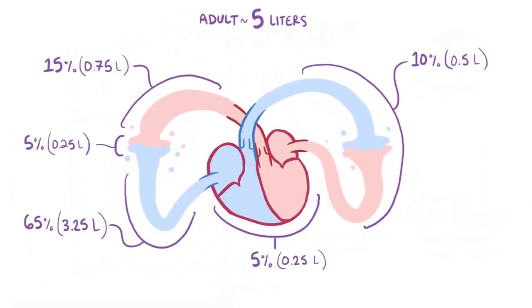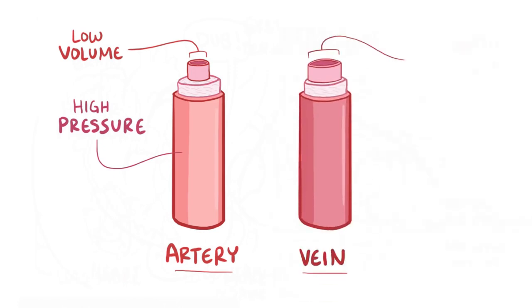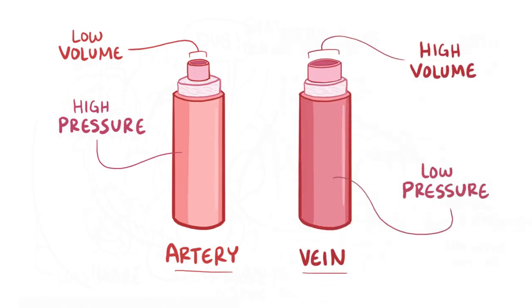There's a lot more blood in the systemic veins than arteries. Arteries are generally lower volume but under much higher pressure, while veins are high volume, low pressure vessels. This explains why they have different structures — veins often have valves to help fight gravity and keep blood flowing in one direction back to the heart, whereas arteries don't need these valves because they're under higher pressure.